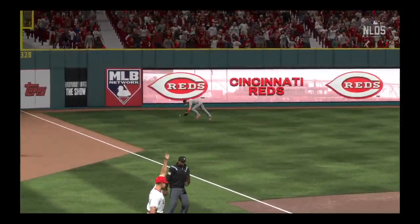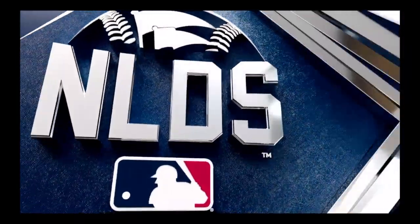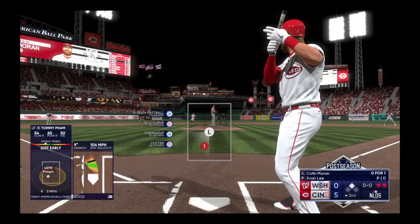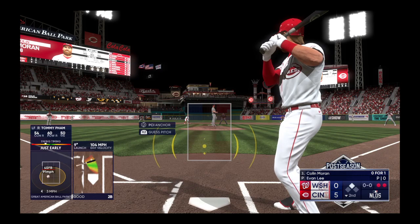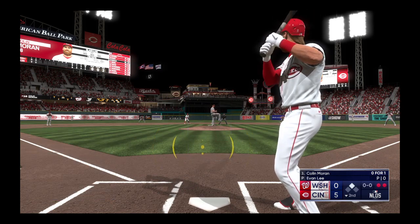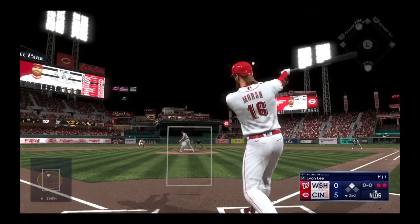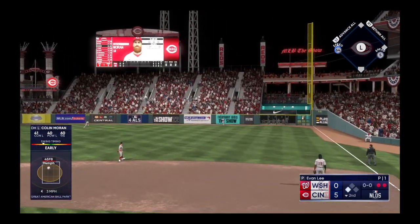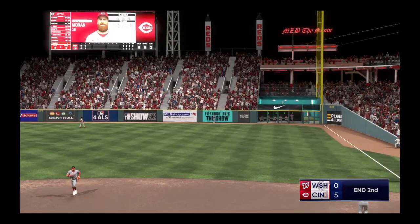That's a good sound coming off the bat — he connected out front and lifted it into the outfield. That's one of those swings where you just don't even feel the ball hit the barrel — that's a pure stroke. Now on the mound for the Nationals, Evan Lee. He'll try to strand the runner at second. Digging in Colin Moran — that one is hammered to right field. He pulls it in on the warning track.